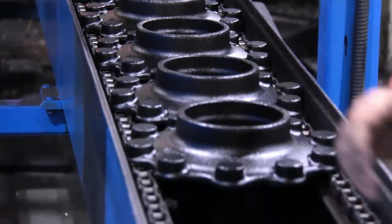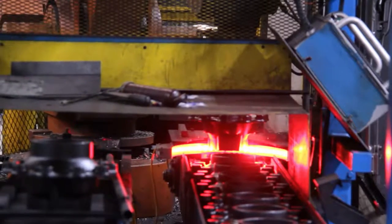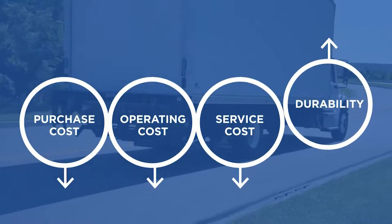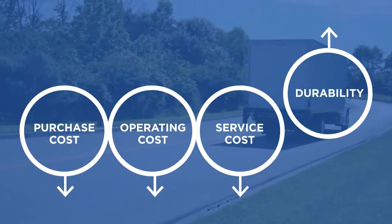The long-standing focus on safety, reliability, and reduced operating costs has resulted in products which represent the best value in the medium and heavy-duty truck and trailer industry.